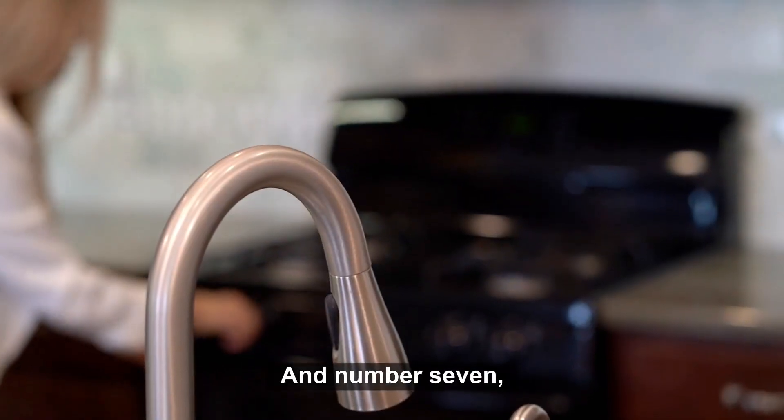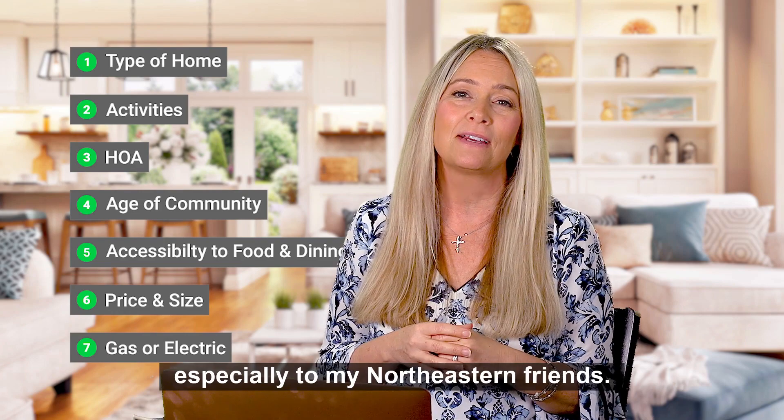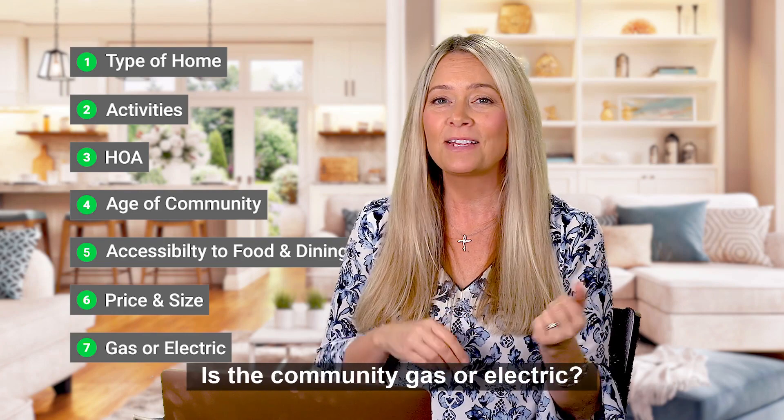And number seven — this can be a make or break, especially for my northeastern friends. Is the community gas or electric?